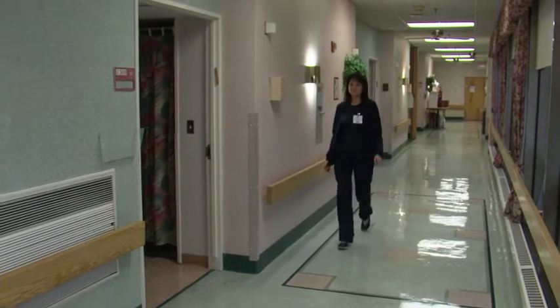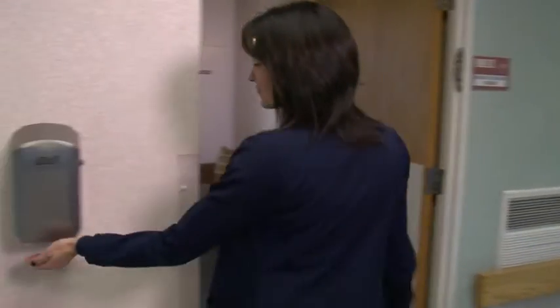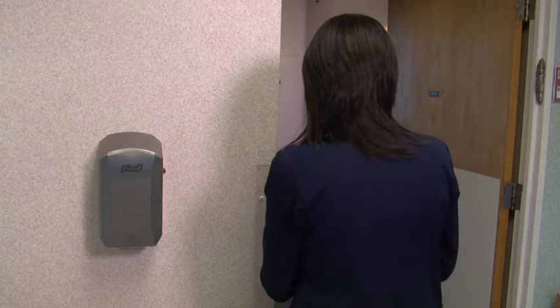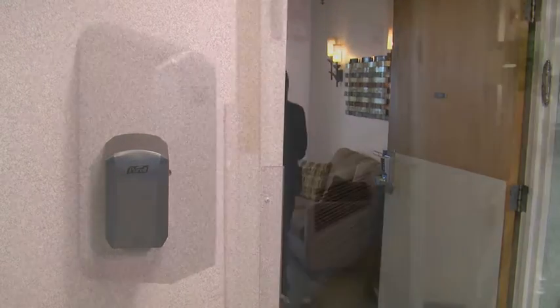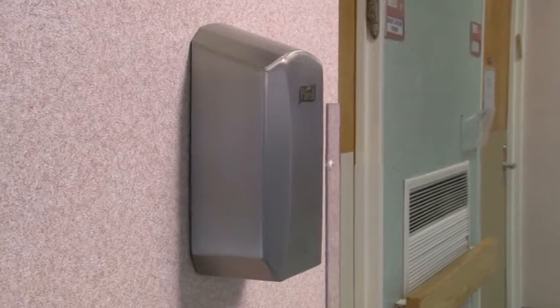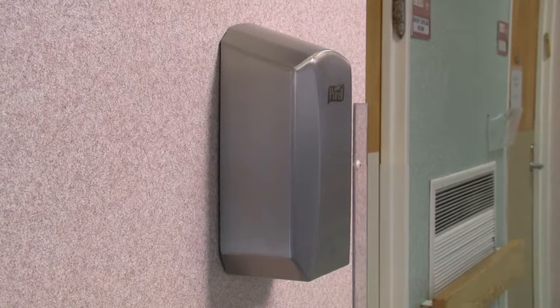Until now, behavioral health facilities have had to choose between infection control and patient safety. With the all-new Gojo LTX Behavioral Health Dispensing System, you can do both. The revolutionary design and durable, tamper-resistant exterior let you provide vital hand hygiene to more people in more locations.